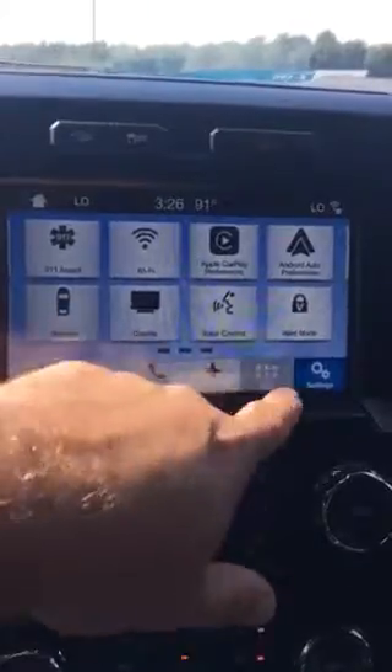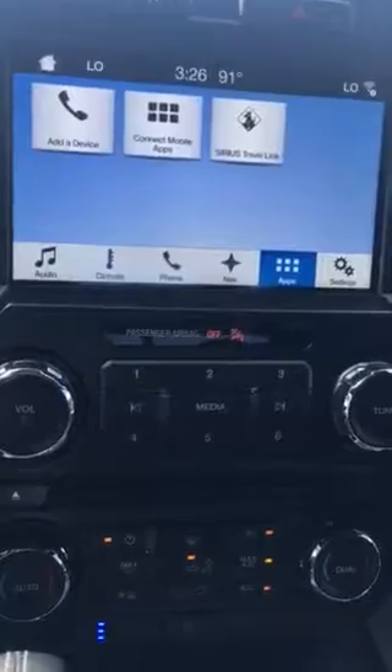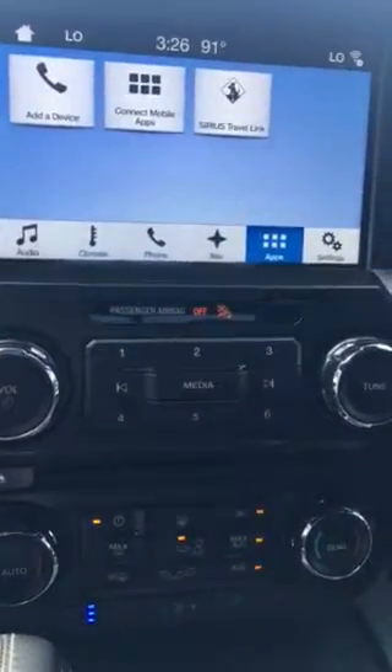It has 911 assist. Basically, it has all the same stuff you're looking at on the other Platinum, excluding the massage seats.